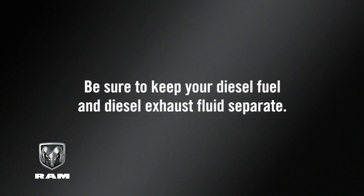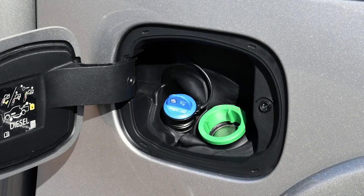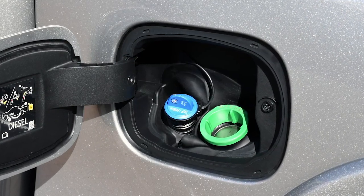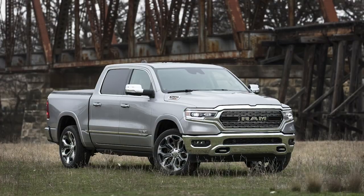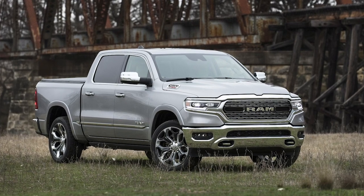Be sure to keep your diesel fuel and diesel exhaust fluid separate. If even a small amount of DEF gets into your diesel fuel tank, severe damage could occur in your engine, fuel pump, and injectors. If this happens, do not start the engine. Contact an authorized dealer.